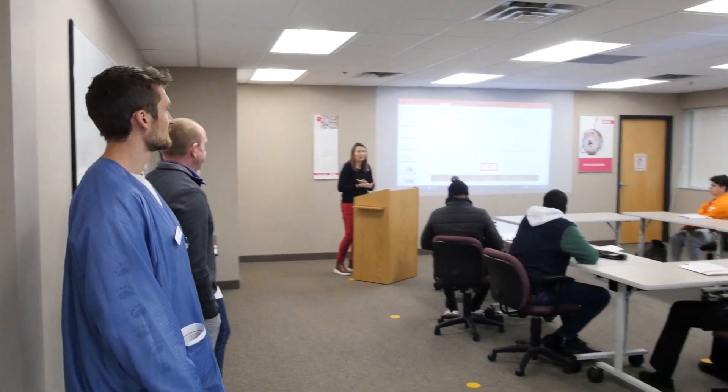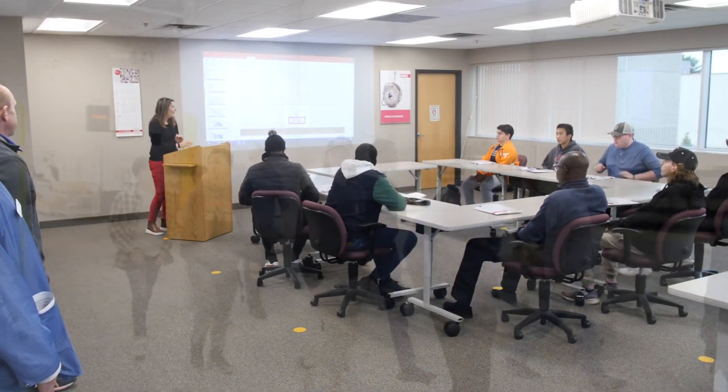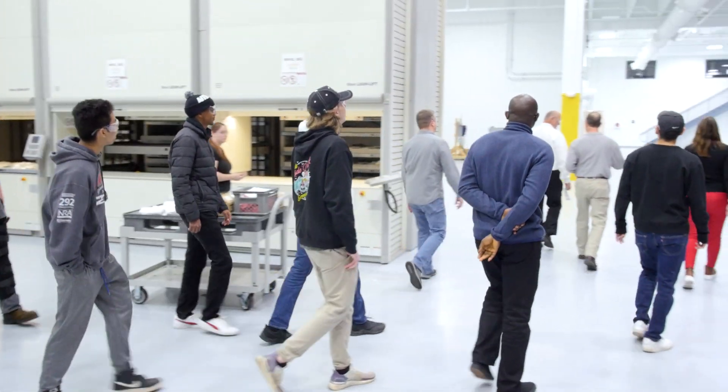My name is Jeff Thorsted and I'm an instructor at Hennepin Technical College in the Automation Robotics program. I had the opportunity to be here at KEB with nine of my students for a tour of their manufacturing facility.